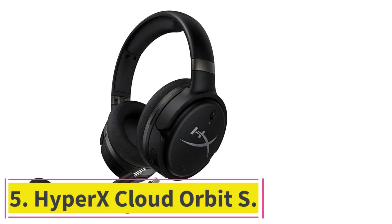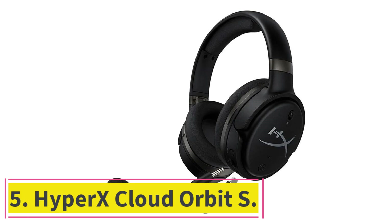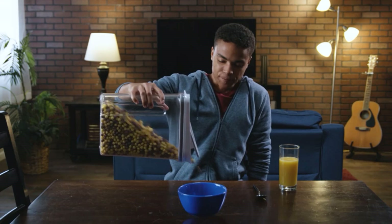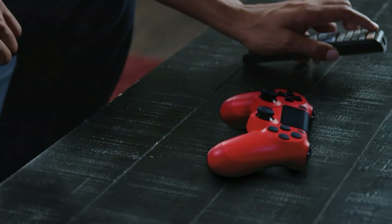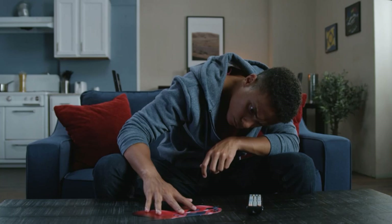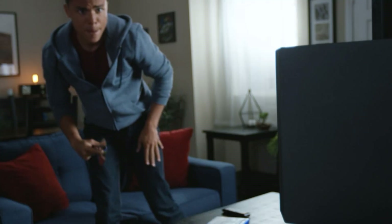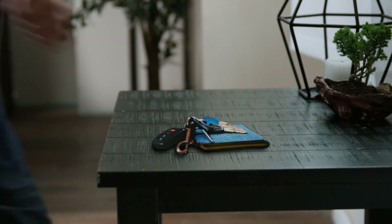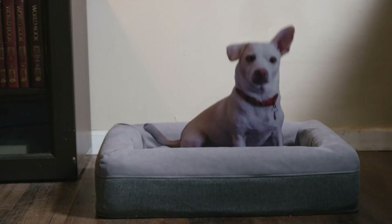At number 5: the HyperX Cloud Orbit S. Get ready to be blown away with the HyperX Cloud Orbit S and its 100mm planar magnetic drivers. If you want something similar to the Audeze Maxwell Wireless but want to stick to a brand you're familiar with, you can't go wrong with this headset, provided you don't mind the wired connection. With memory foam earpads and a memory foam headband, this gaming headset becomes more comfortable the longer you use it. On the side, you'll find plenty of controls including a mute switch, power, volume dial, and the option to switch between stereo and 7.1 audio.